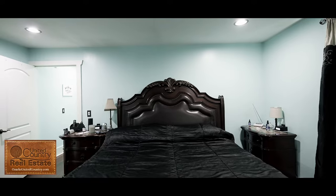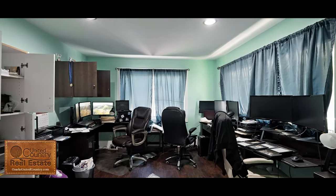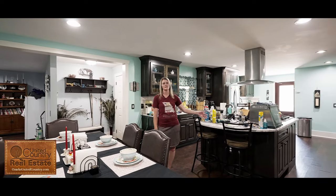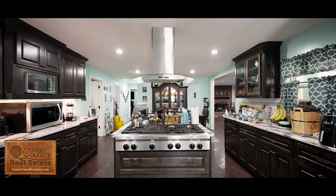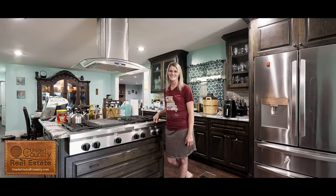This house has three bedrooms, two baths with an office room that could potentially be used as an extra bedroom. The newly remodeled kitchen and dining combo has nice quartz countertops and a nice walk-in pantry. Check out this nice KitchenAid commercial-grade gas stove built into the cabinet.